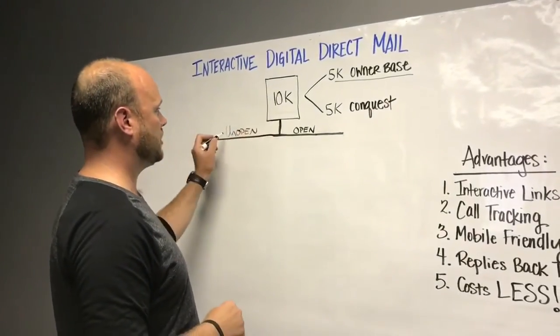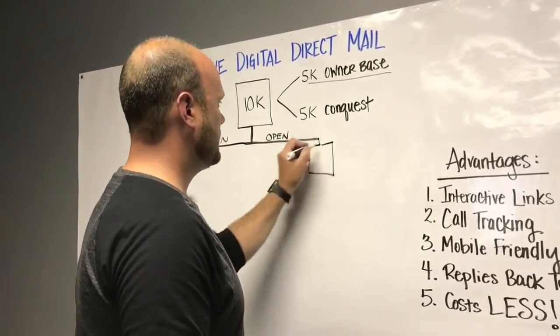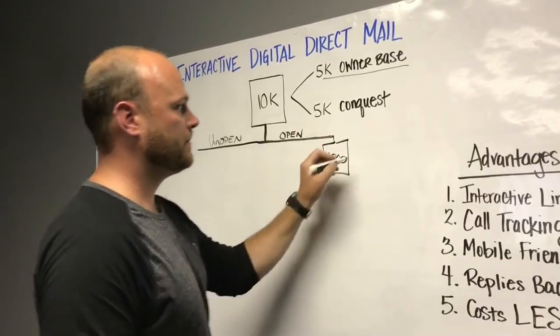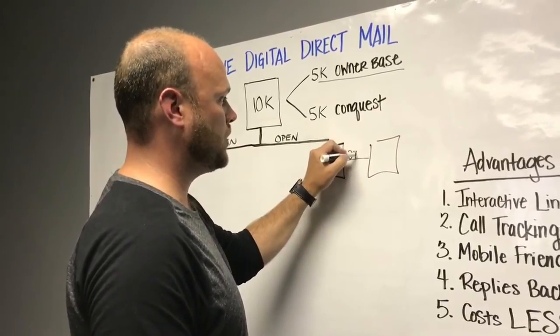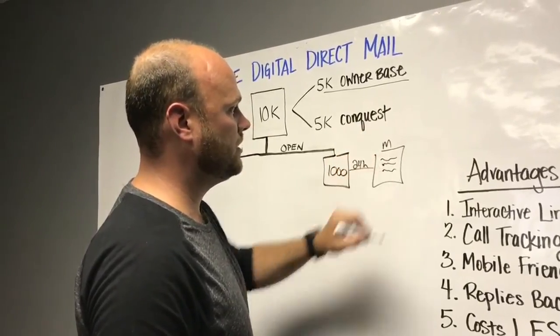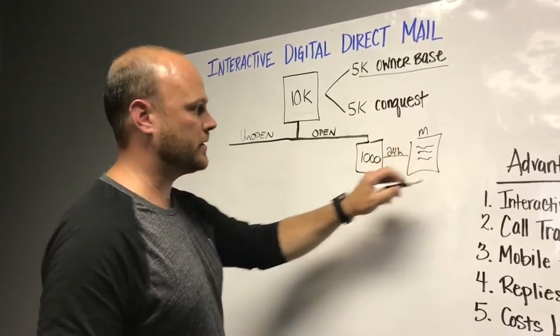From here we can track unopens and opens. Let's say we get 10% open rate, which is typical for our company — that's a thousand people. We're going to send those thousand people, exactly 24 hours after they open that email, a follow-up from the management team giving them a point of contact, a reference, and also adding a tracking number.